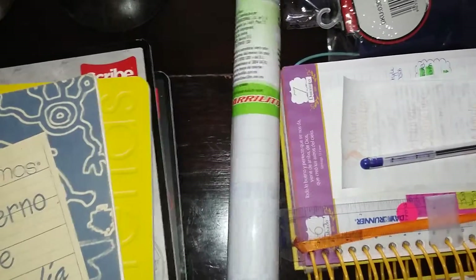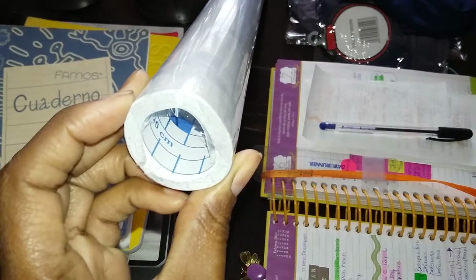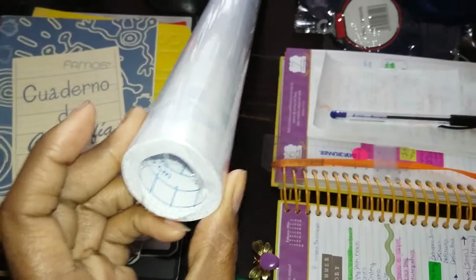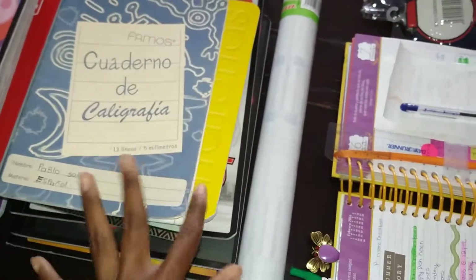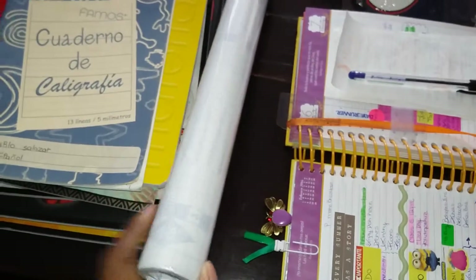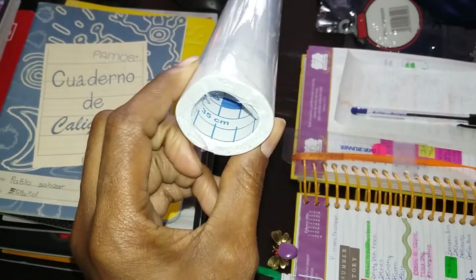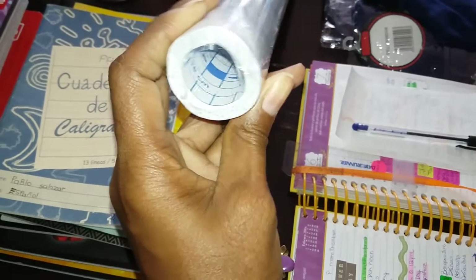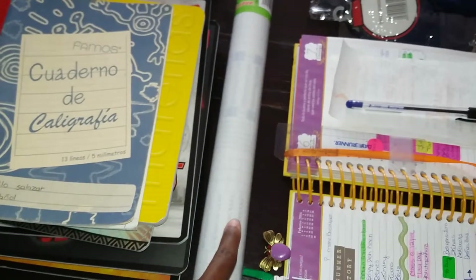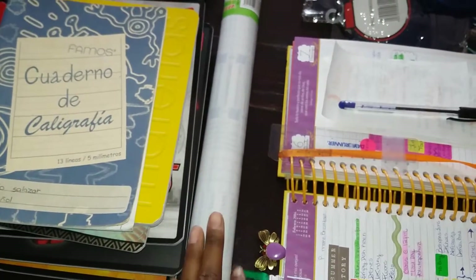I also picked up this PVC self-adhesive — it's like wrapping paper for books. The school always requests that we wrap the notebooks in this clear wrapping paper to protect the books throughout the year so they don't get too ripped up or damaged. I bought a pretty decent-sized roll of this, so I'm hoping it will be enough for all their textbooks, notebooks, and whatnot.